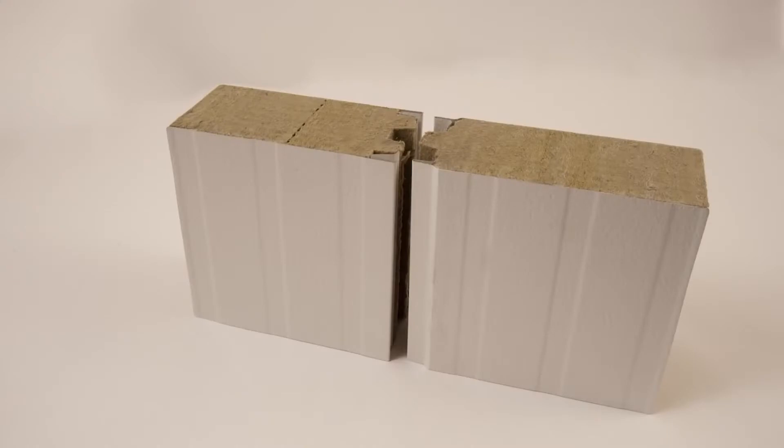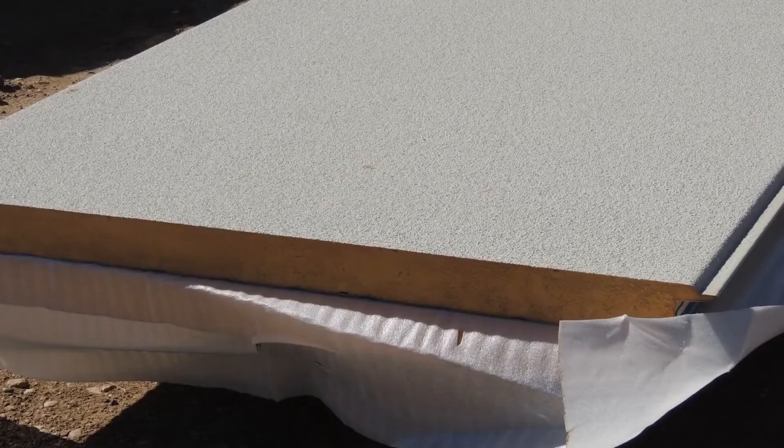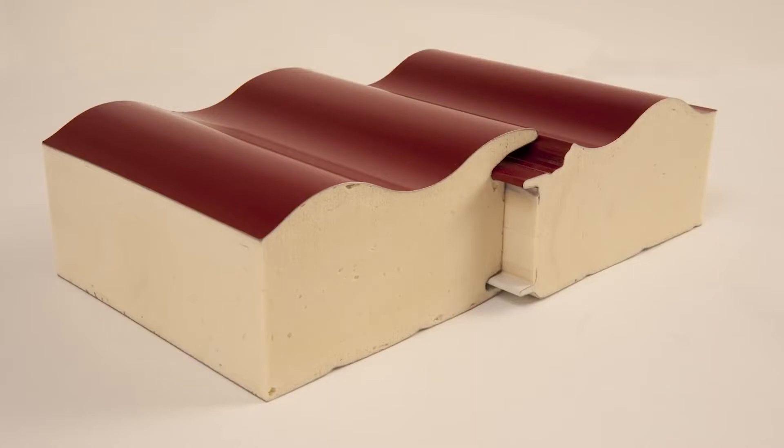From embossed steel finishes and stucco to granite stone exterior finishes, foam panels offer a great range for specific external designs.